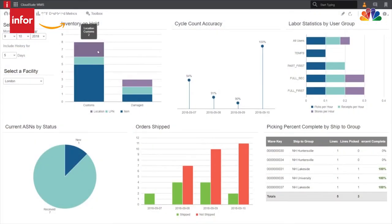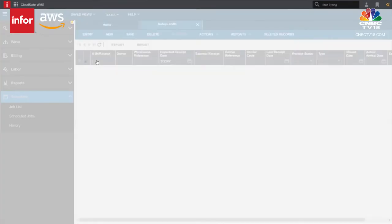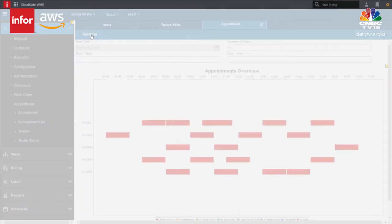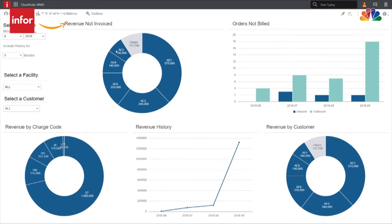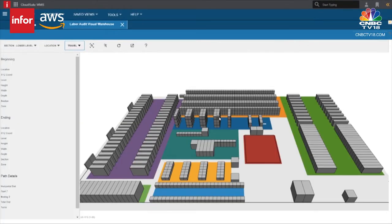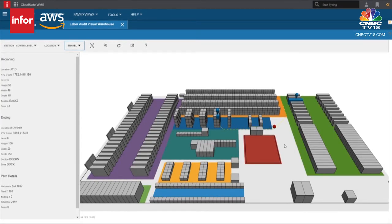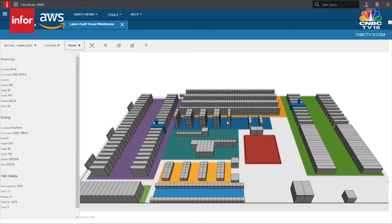Infor Cloud Suite WMS streamlines fulfillment while providing greater visibility into inventory, orders, labor, and facilities, helping improve customer service and enhance productivity. Advanced warehousing empowers you to determine how items are received, stored, and distributed. Integrate warehouse automation and value-added services to enhance order fulfillment and inventory accuracy. The 3D visual warehouse allows for quick access to inventory placement, identifies bottlenecks, and manages workflows, enabling seamless fulfillment across both B2B and B2C operations.